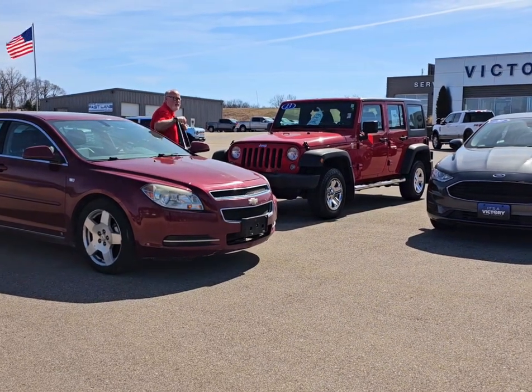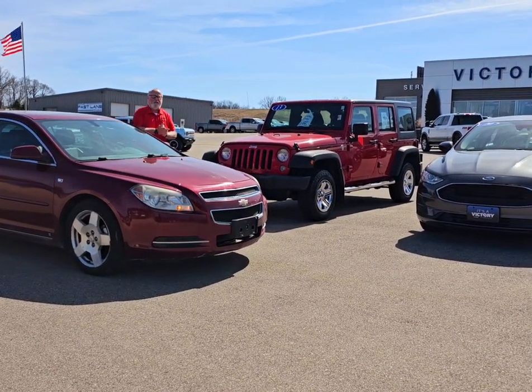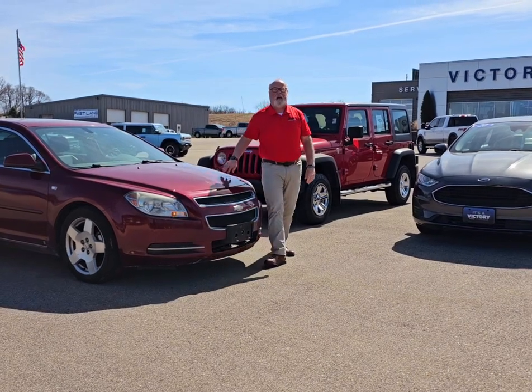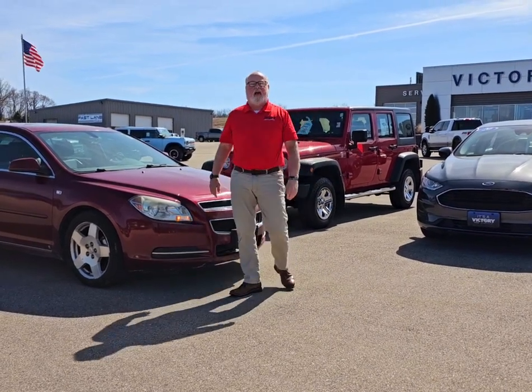Whoa, it made it! Hey everyone, it's Patrick at Victory Ford, Dyersville, Iowa. 563-875-2409 or VictoryFord.com.